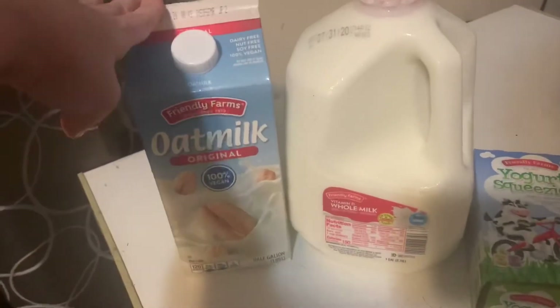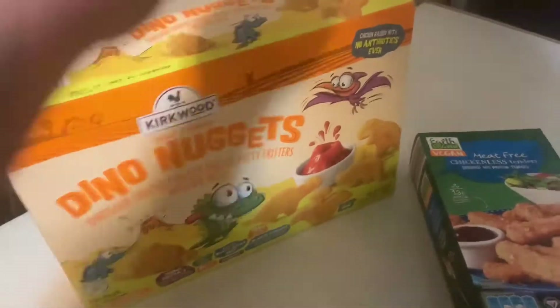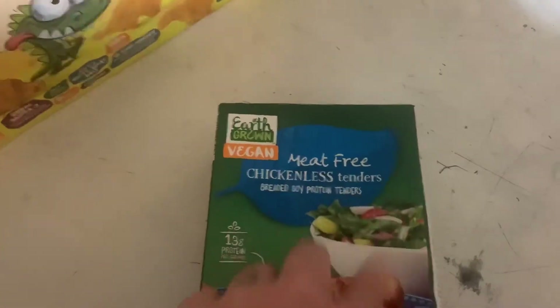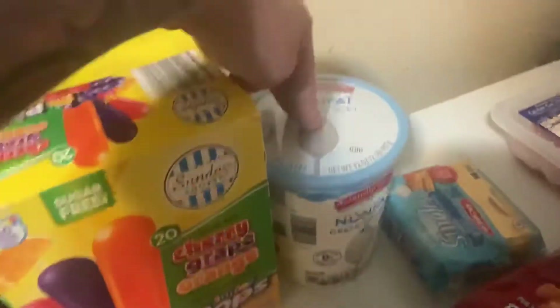All of this at Aldi: we got oat milk, whole milk, and yogurt squeezies — Eddie's already eating one. Got some dino nuggets for the kids, and Declan's been really liking the meatless stuff, so we got some chickenless tenders. I got three bags of grapes, a thing of crinkle cut fries, celery, green onion, spinach, and freshly peeled garlic, and then baby cut carrots.